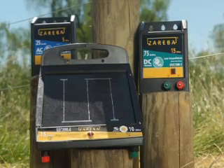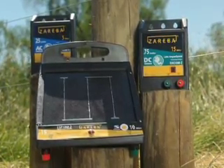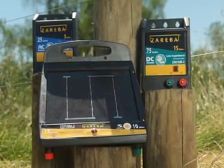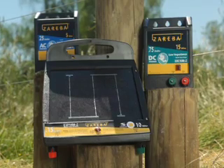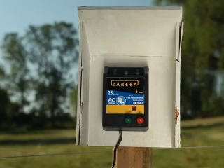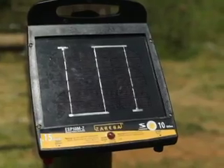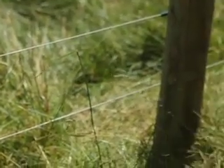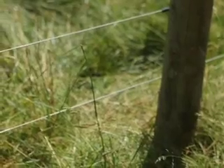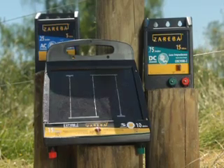Fence energizer: The fence energizer is the heart of your electric fence system and should be selected carefully to match your needs. Zareba brand offers a number of options that provide different levels of power. It can be powered by a 120-volt power source, a battery for remote locations, or solar power. A good rule of thumb is to choose an energizer that has 25% more power than you need to allow for some weeds touching the fence. The cost of operation is low, averaging around 14 cents a month.